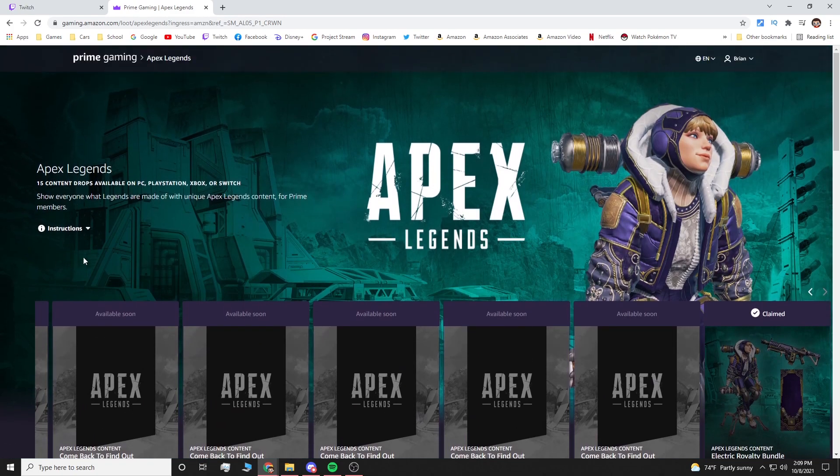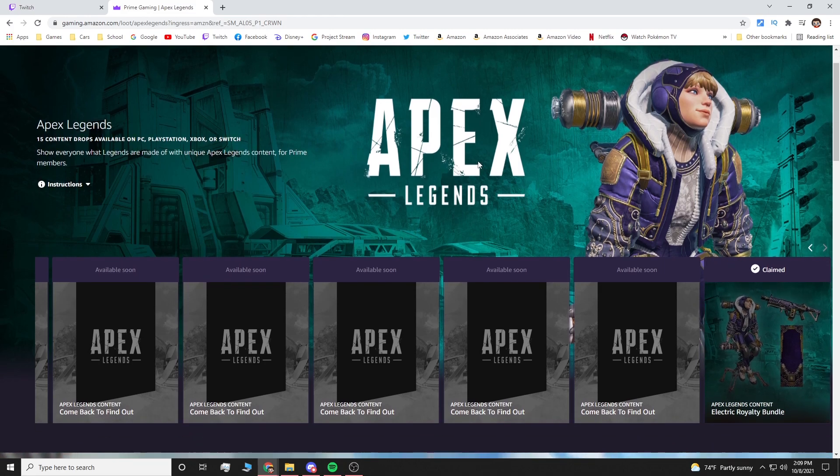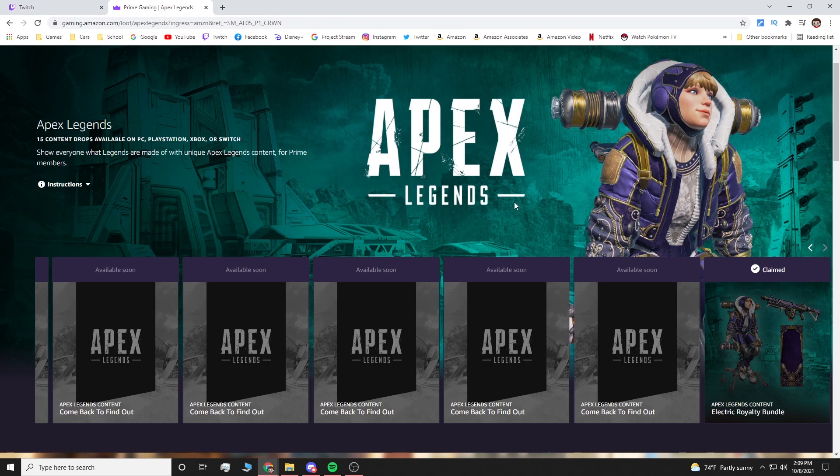If you need instructions on linking your Amazon and Twitch accounts together, it's pretty simple. Once you hit claim and open this up, it will ask you to link them. If you've never linked before, you have to sign in with your Amazon account. Once you're signed into your Amazon Prime account, it's going to ask you to link it to your Twitch. Once it's linked, come back here and click claim.